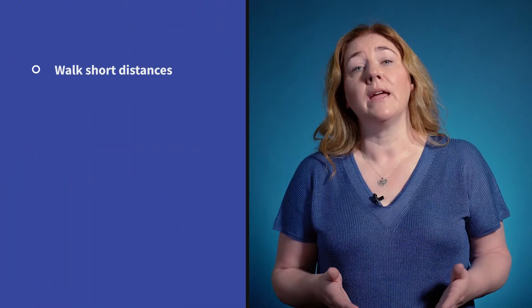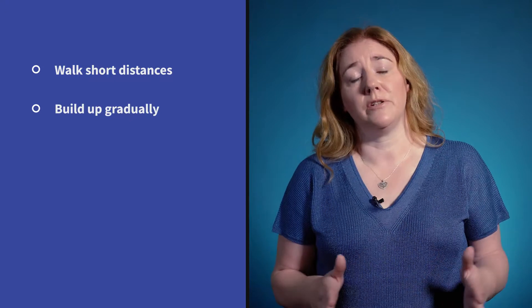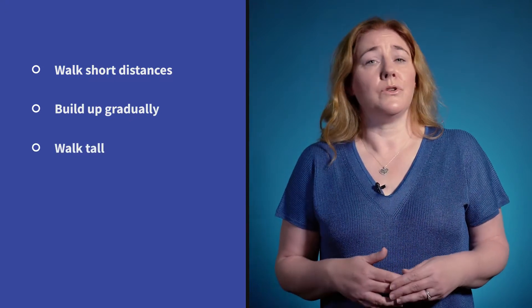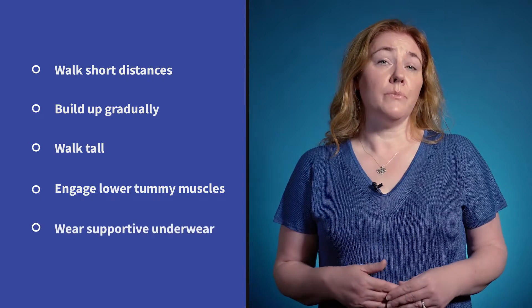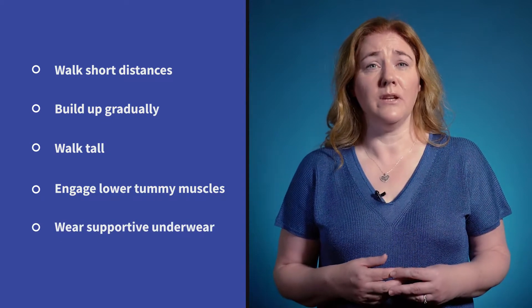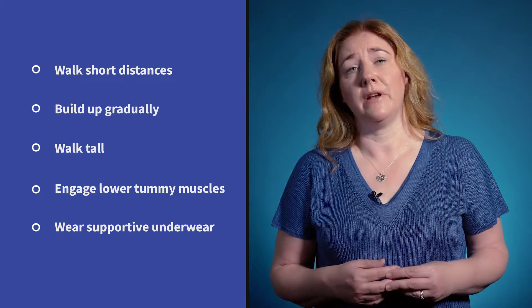If you are leaking with walking, start with short distances and build up gradually. Try to walk tall with your lower tummy muscles gently engaged. Supportive underwear or support shorts like EVB shorts may help to reduce your leaking.